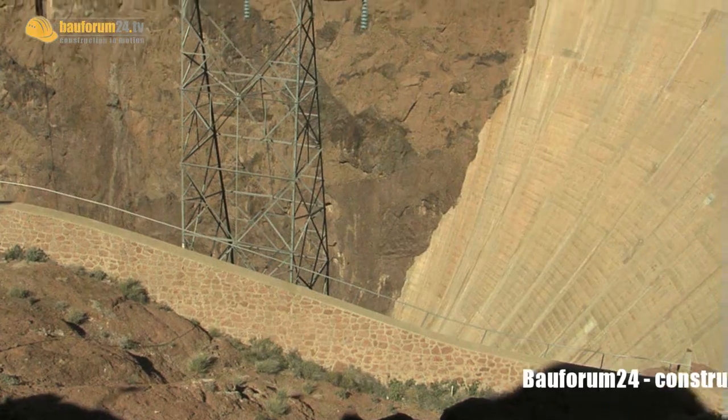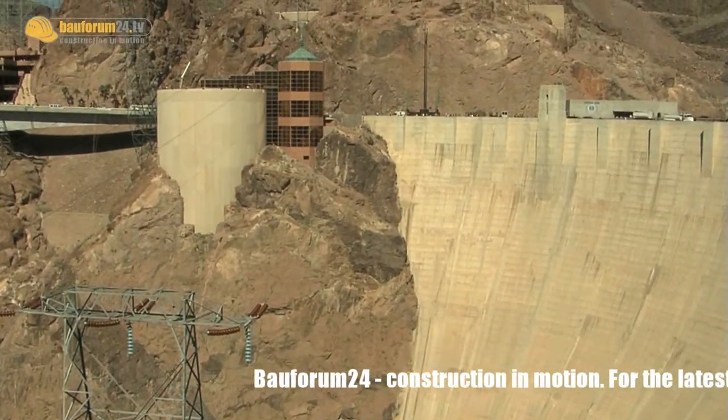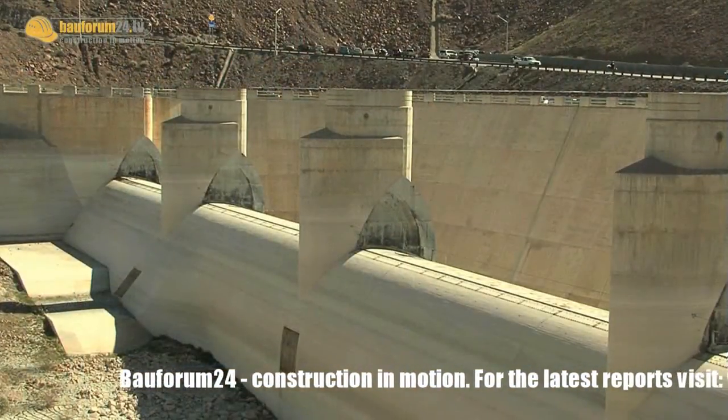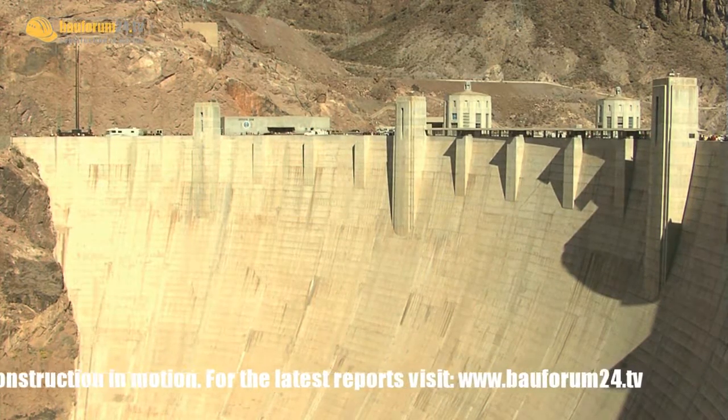There's an urban legend that many people believe: that there are bodies buried in the dam. There are not. If you had left bodies in the concrete, it would have left voids or holes — the structural engineers never would have allowed it. In the dam itself, there are 3.25 million cubic yards of concrete — enough to build a two-lane highway from San Francisco to New York.